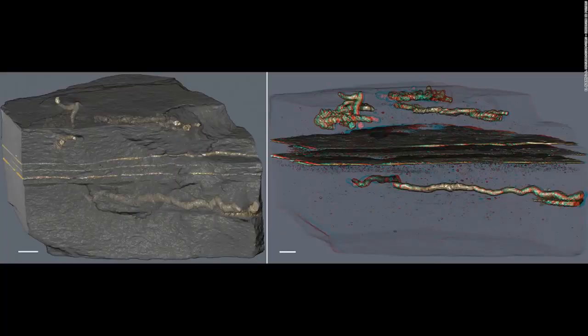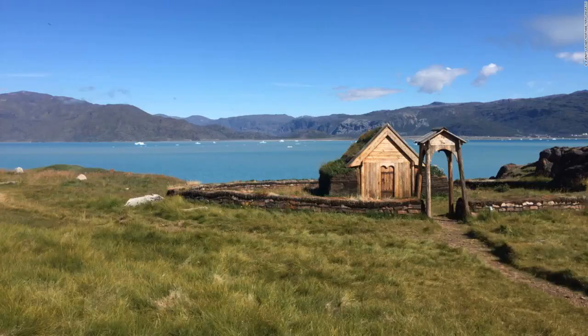The oldest evidence of mobility is 2.1 billion years old and was found in Gabon. The tubes, discovered in black shale, are filled with pyrite crystals generated by the transformation of biological tissue by bacteria, found in layers of clay minerals. Researchers recently studied climate change in Greenland as it happened during the time of the Vikings. By using lake sediment cores, they discovered it was actually warmer than previously believed. They studied at several sites, including a 21st-century reproduction of Thjodhild's church on Eric the Red's estate, known as Brattahlid, in present-day Qassiarsuk, Greenland.